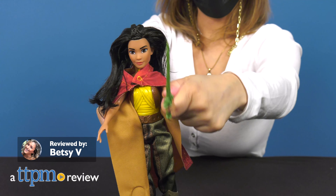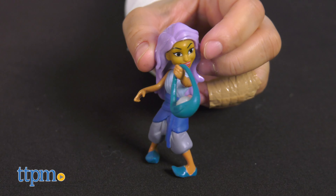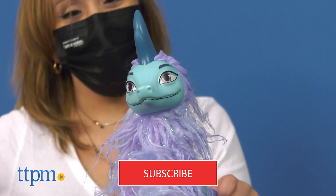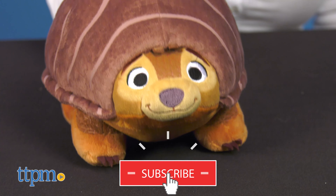If your child is a fan of Raya and the Last Dragon, you've come to the right place because we have the latest and hottest Raya toys from Hasbro and Just Play. Before we get started, make sure to subscribe to our YouTube channel for more daily toy reviews.